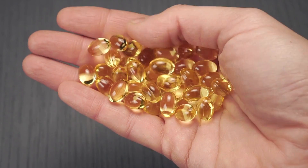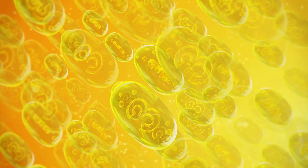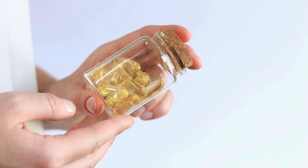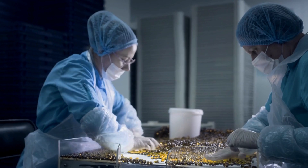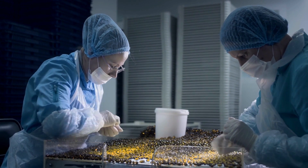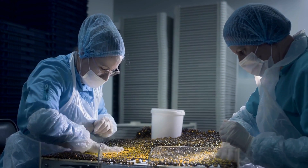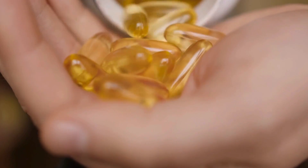And so this is where omega-3 supplements can come into play. By increasing our intake of omega-3s while reducing at the same time our omega-6 intake, we can help restore balance and reduce inflammation. However, it's crucial to choose high-quality omega-3 supplements that are tested for purity and potency to ensure they're not contaminated or rancid. Because even omega-3 fatty acids, when they oxidize, when they become rancid, are just as inflammatory as their omega-6 counterparts.